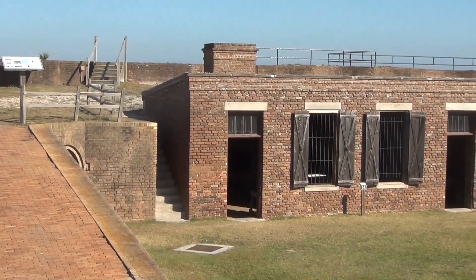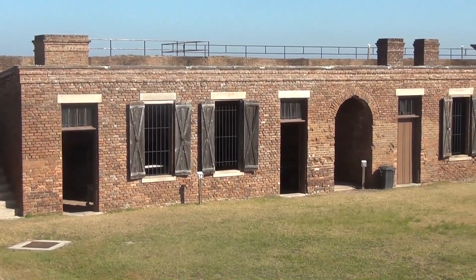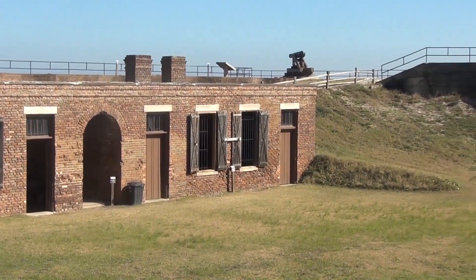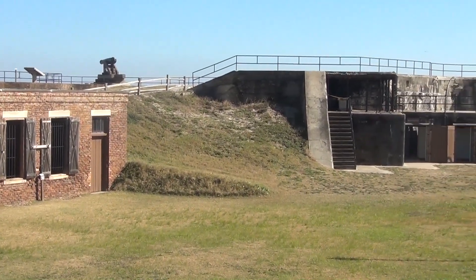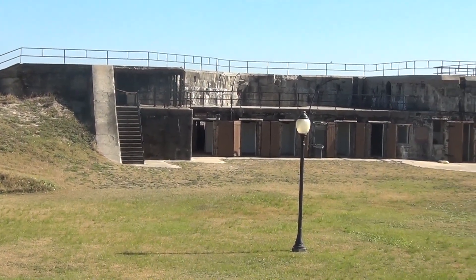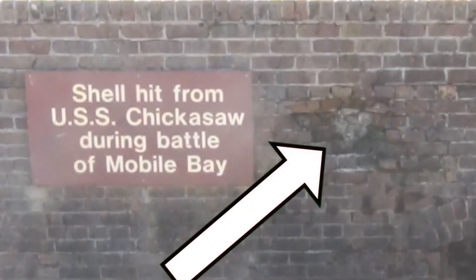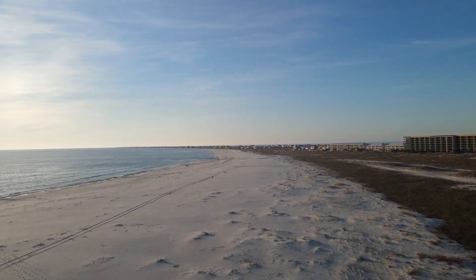Our day-long self-guided tour of Fort Gaines was very enjoyable. Many of the fort's buildings, such as the bakery and the blacksmith shop, are in their original configuration. This area on the south wall shows where a cannonball from the USS Chickasha hit the inside of the fort's wall during the Battle of Mobile. After touring Fort Gaines, Carol and I drove west to check out the beaches of Dauphin Island.